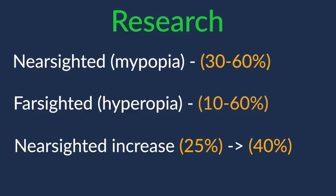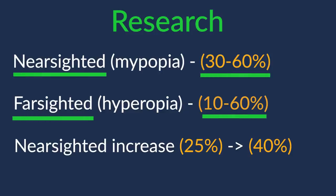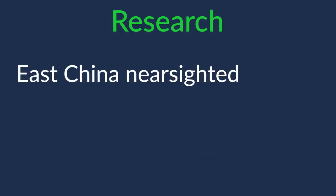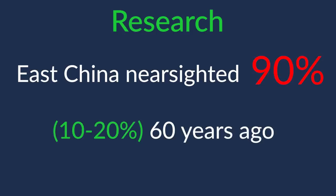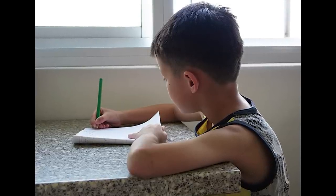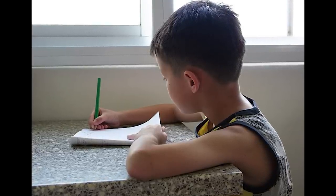From the research, there seems to be a wide variance in the percentage of people with nearsightedness — between 30 and 60 percent — and farsightedness, between 10 and 60 percent. One source states that Americans have increased in nearsightedness from 25 percent in 1971 to over 40 percent present day. Another study found that in East China, almost 90 percent of teenagers and young adults are nearsighted, compared to 10 to 20 percent 60 years ago. They found that students who attended more years in school and did homework had a higher rate of nearsightedness than less academic peers.